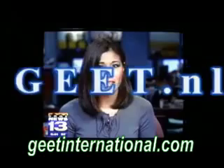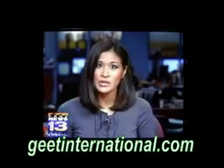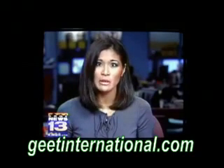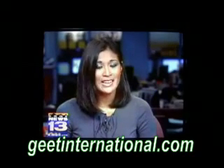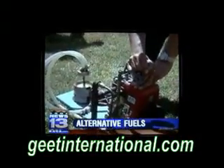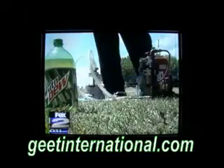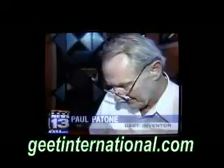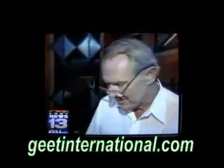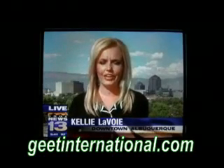Did you ever consider using soda pop instead of gasoline in your vehicle? We know caffeine fuels people, but cars too? One inventor is taking alternative fuels to the limits and filling up this tank with Mountain Dew — and it works. It's called the GEET system, a fuel booster system that connects to any engine. Inventor Paul Paton says it creates zero pollution. All over the world, people are building it in all different shapes and configurations — an invention to make the world a cleaner place, and people are really having fun with it.